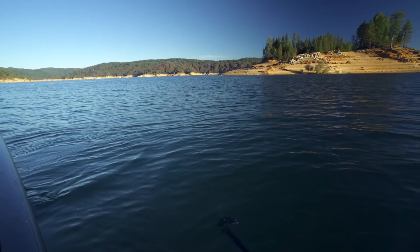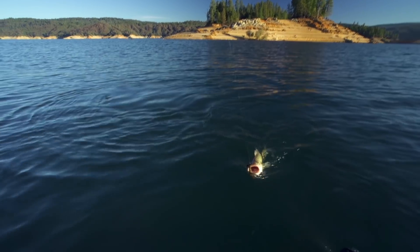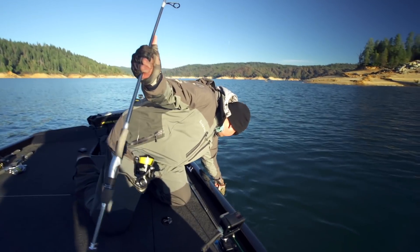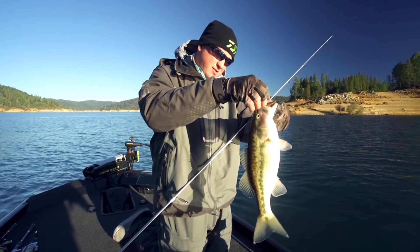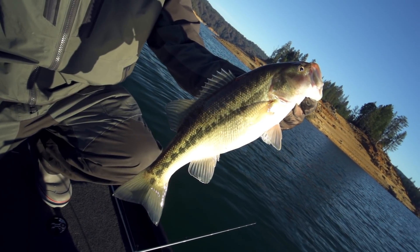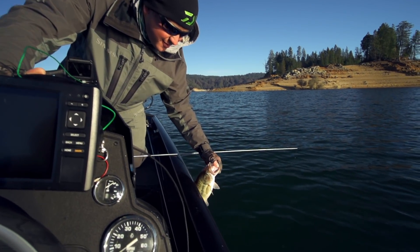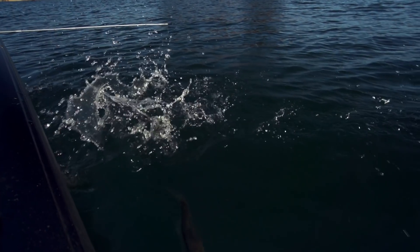Not what we're after, but hey, we'll take it as a start. Yeah, not too bad — probably a two-and-a-half pounder. A lot of places we'd go this would be a big one, just not on Bullard's Bar. But you know what, it's a start — stay tuned, we're gonna catch some big ones hopefully.